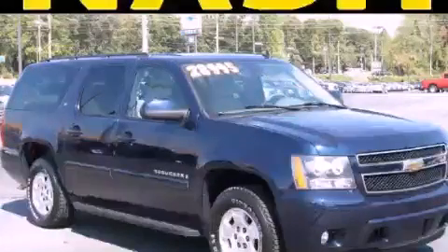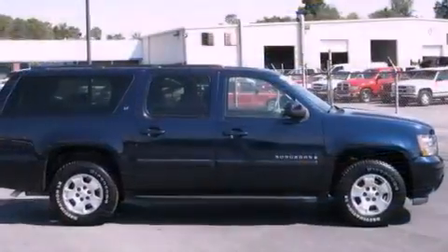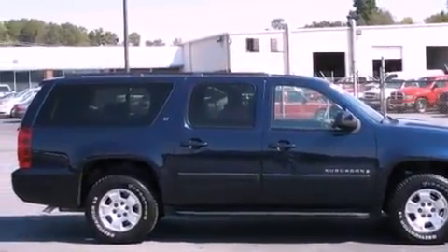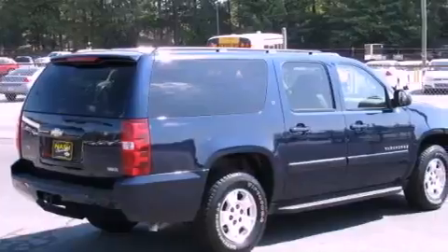This is a 2008 Chevrolet Suburban, a big SUV for big fun. It features a 5.3-liter, eight-cylinder engine and a four-speed automatic transmission.